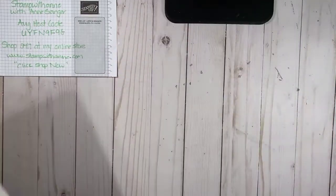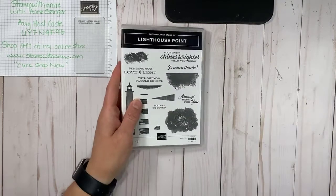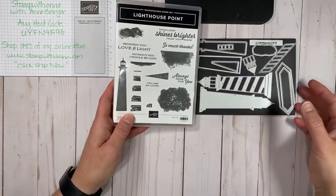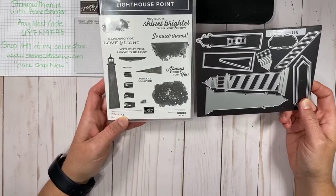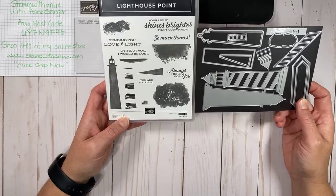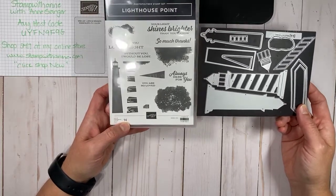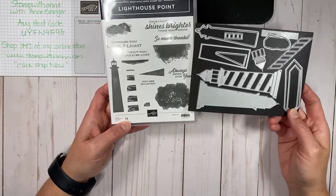Today we are using — let me show you — we're introducing the Lighthouse Point Bundle. This bundle is in our annual catalog, and when I first saw it I was like, I need to have it. I love anything nautical, I love lighthouses. When I'm traveling, I'm always taking numerous pictures of lighthouses because I just find them so peaceful. There's just something about them.